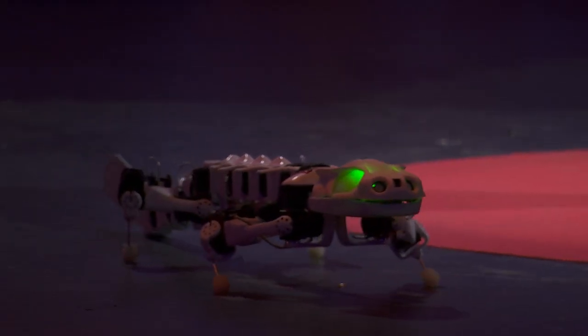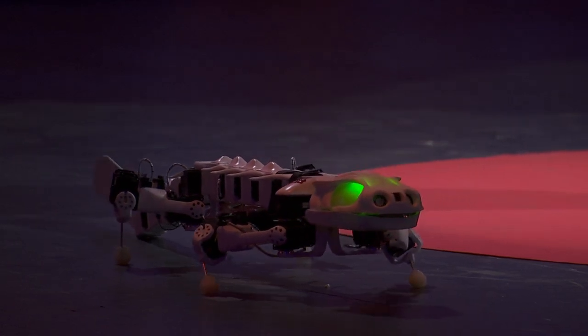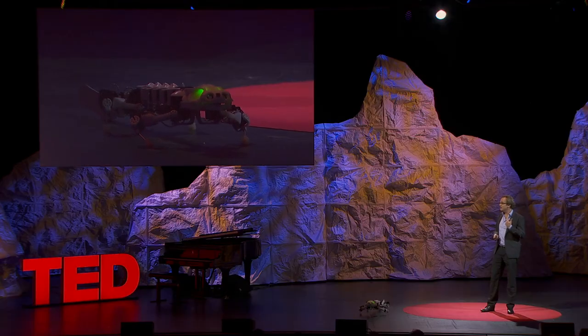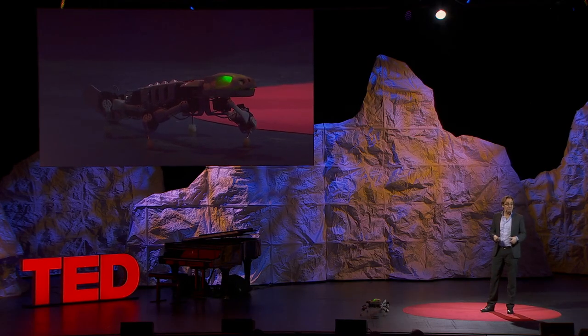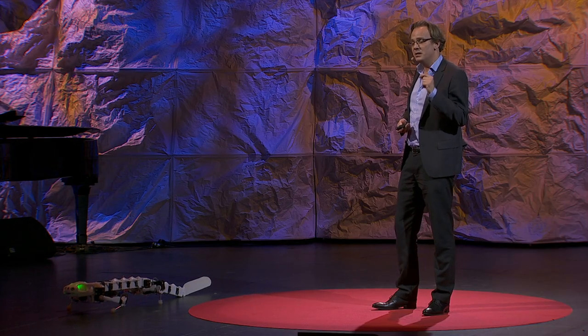The more I work in biorobotics, the more I'm really impressed by animal locomotion. If you think of a dolphin swimming, or a cat running or jumping around, or even us as humans when you go jogging or play tennis, we do amazing things. Our nervous system solves a very, very complex control problem.